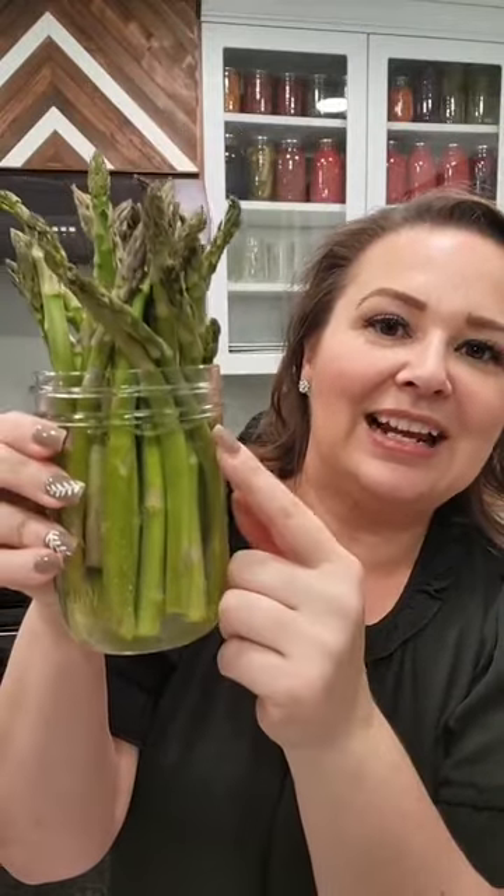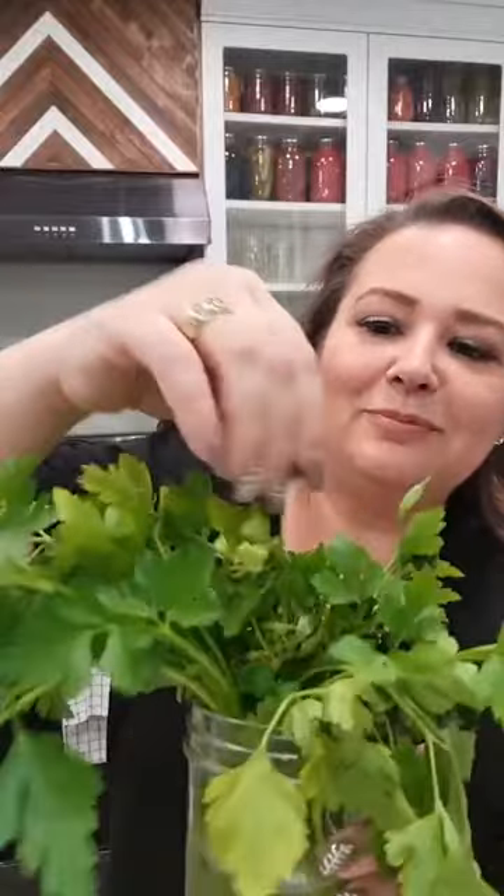Asparagus — this is at least three weeks old. I trimmed the ends and I put filtered water in this. You don't want to use chlorine tap water or your asparagus is going to taste like chlorine. When it gets down to the bottom, I just add more water — normally I keep it about halfway. And then this parsley: parsley and cilantro will last around six weeks. About every 10 days or so I'll trim the ends and put it back in there.